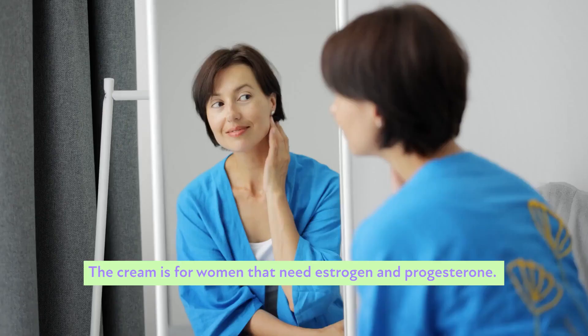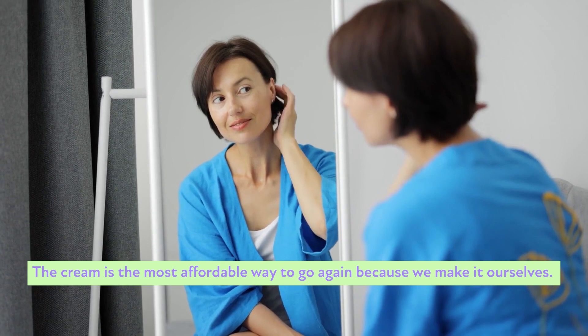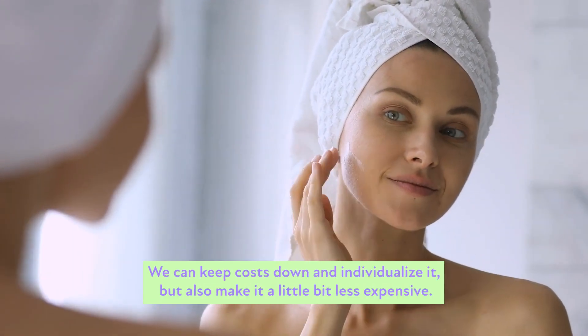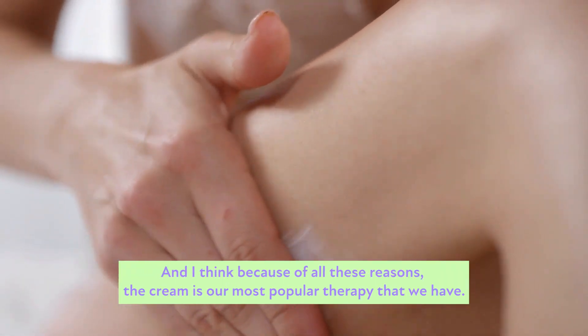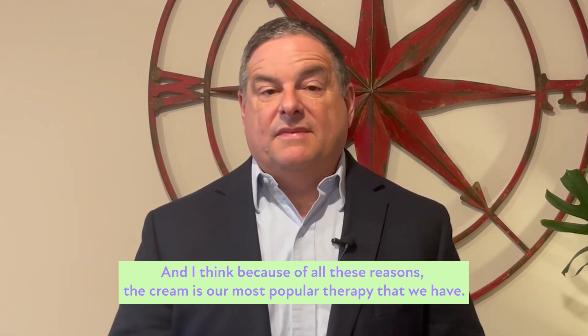The cream is much more simple in that it makes it a one-stop option for women who need both estrogen and progesterone. It's also the most affordable way to go — because we make it ourselves, we can keep costs down and individualize it. Because of all these reasons, the cream is our most popular therapy.